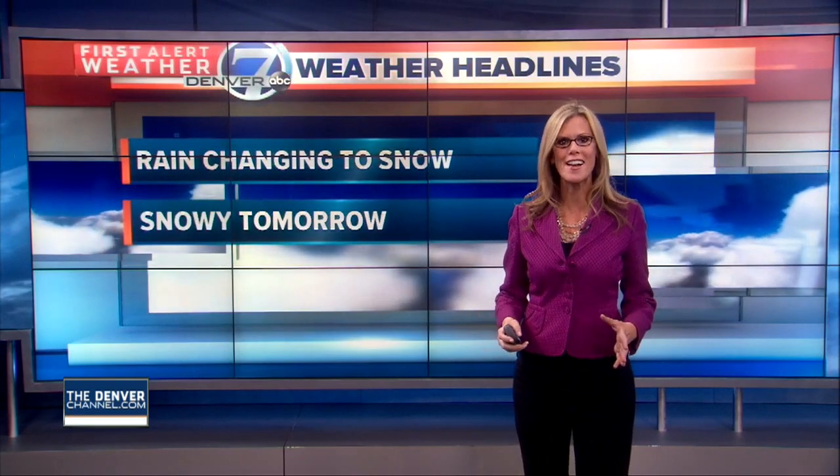Look at those folks braving the rain out there. We've had some very spring-like weather here across Colorado today — heavy snow up in the higher elevations and rain down here across the front range. This will eventually change over to frozen precipitation once the temperature gets cold enough. It's 39 degrees now; we got all the way up to 61 degrees for our afternoon high today, so it was feeling very spring-like out.